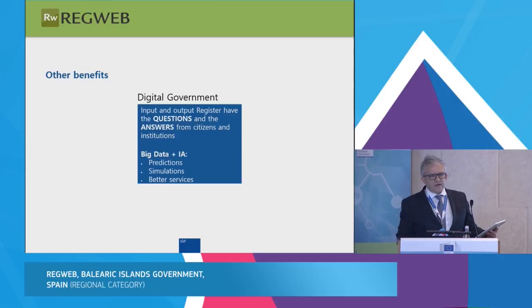RegWeb is not an awesome software, but it's very important in every organization, every digital administration, and every digital government. The reason is that the input-output register contains all of the cooperative and citizens' questions and answers. We can create alarms and make predictions, simulations, big data, artificial intelligence, and IoT applications. The goal of digital government is to provide better services for citizens, and the register is a good tool for that.